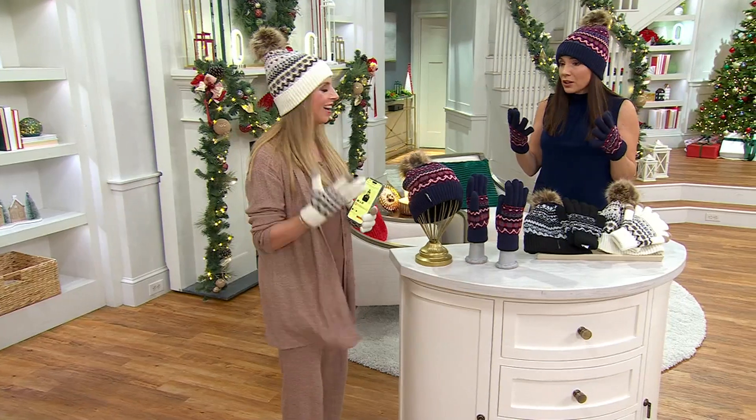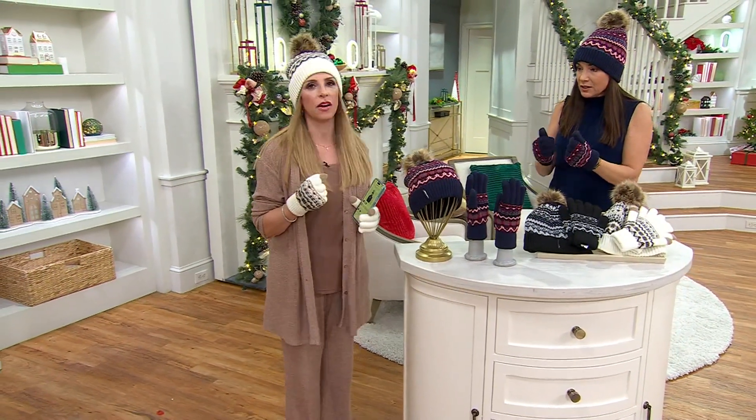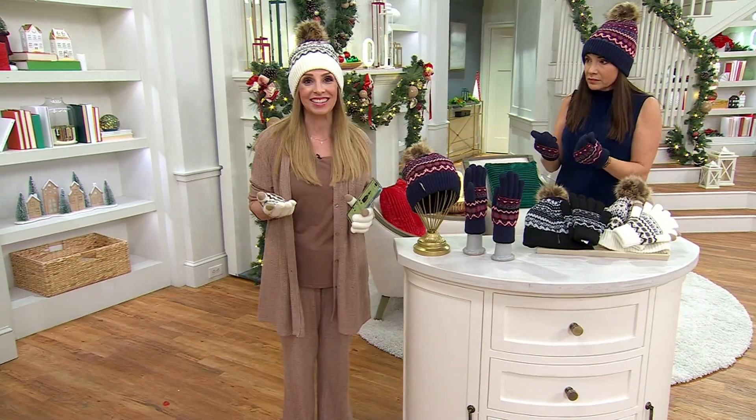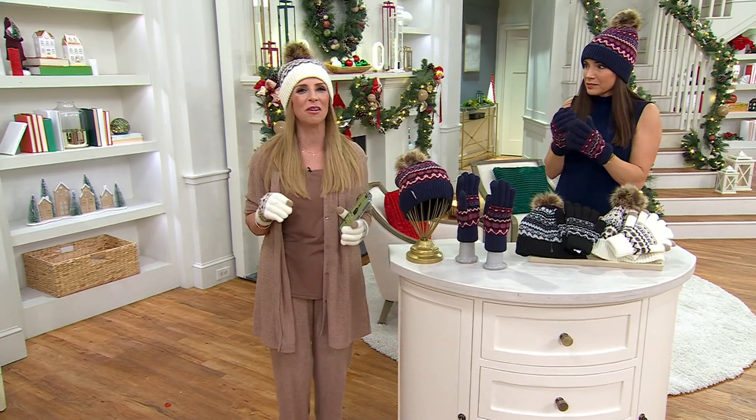If you're going to wear gloves, you need your gloves and hats to be warm. These are so warm and plush. They're wonderful. We've been knitting since 1911 as a family-owned company out of Milwaukee, Wisconsin. We know cold weather.